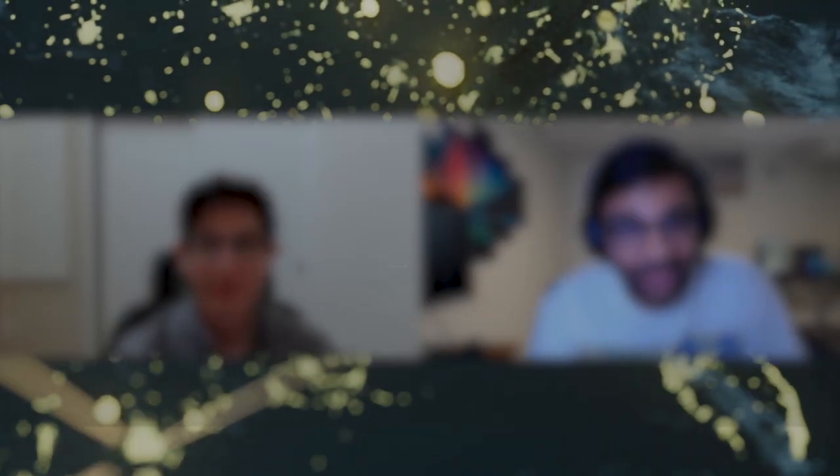We interviewed Chris McKeel from Keel Labs. He's the VP of R&D, and a lot of the talking points were scaling up the process, challenges along the way, methodologies and frameworks to continue to push forward, and creating bio-inspired sustainable products in the textile space. Did you have any highlights you wanted to share from the episode?